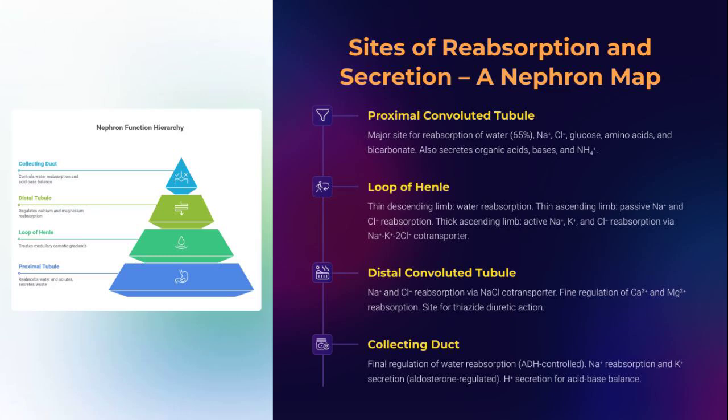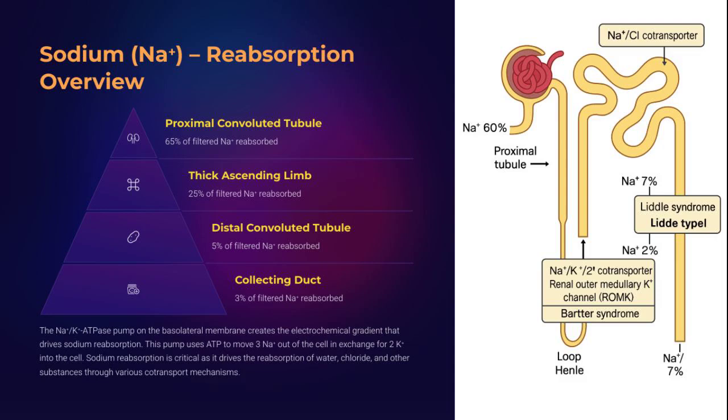Zoom into the nephron, the elite functional unit of the kidney. The proximal tubule is the workhorse, handling bulk reabsorption. The loop of Henle fine-tunes water and salt via countercurrent magic. The distal convoluted tubule adds finesse, adjusting calcium and magnesium. And the collecting duct? That's the command center, responsive to hormonal whispers like ADH and aldosterone. Each segment is a specialist, sculpting urine from plasma with molecular precision.